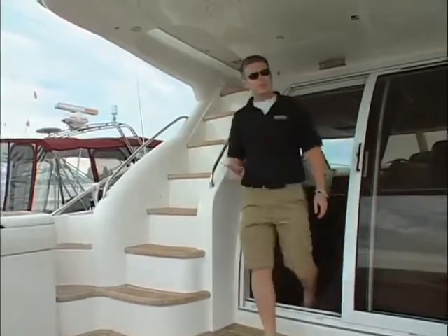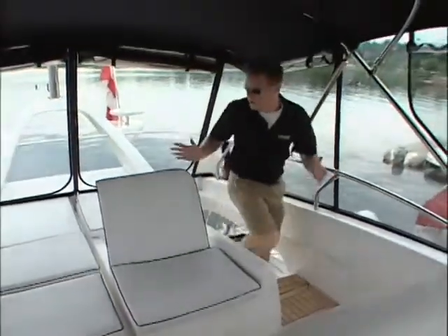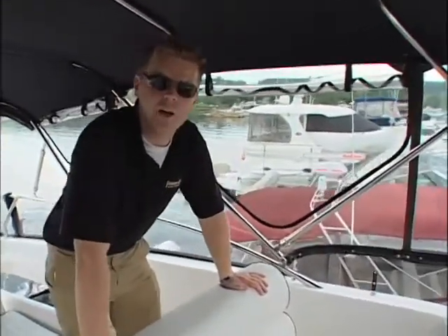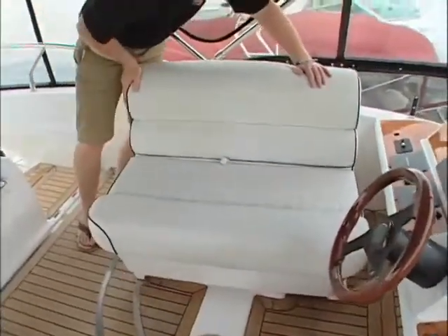Heading up to the bridge is a breeze thanks to the molded-in steps here. And once you're up here, you see you pretty much have a whole extra living room. The helm itself has a full Raymarine electronics package, so you won't need to worry about that in an offer to purchase. And when you've reached your destination, the helm seat swivels so the captain gets to join the party as well.